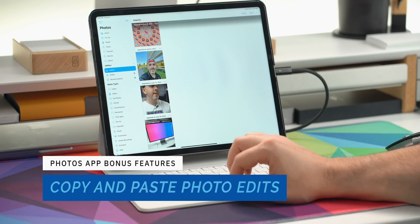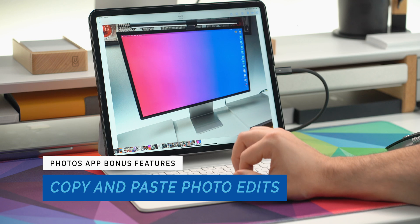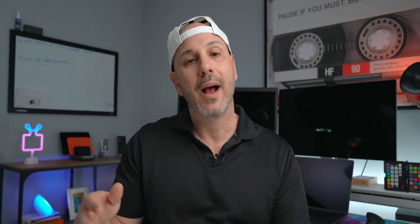Along those lines, the next feature is copying and pasting photo edits — coming to Photos as well. You can make an edit on a photo, whether it's color temperature, crop, or filter, and copy those edits to apply them to one photo or a group of photos. The batch-apply feature isn't quite working for me yet in the beta, but I imagine you'll be able to apply edits to 5, 10, 15, or 20 photos at once.